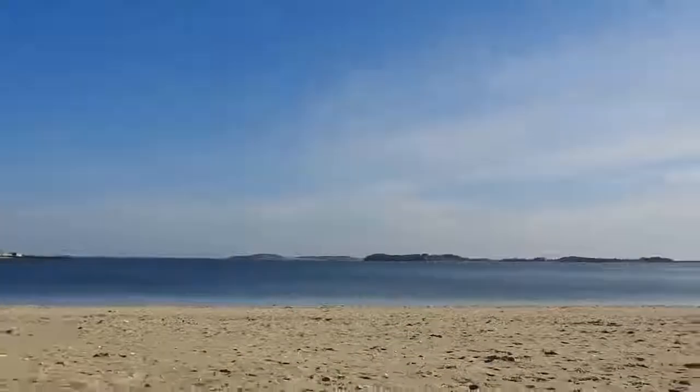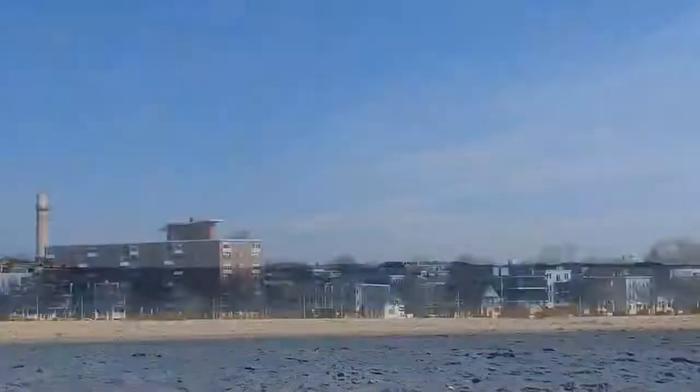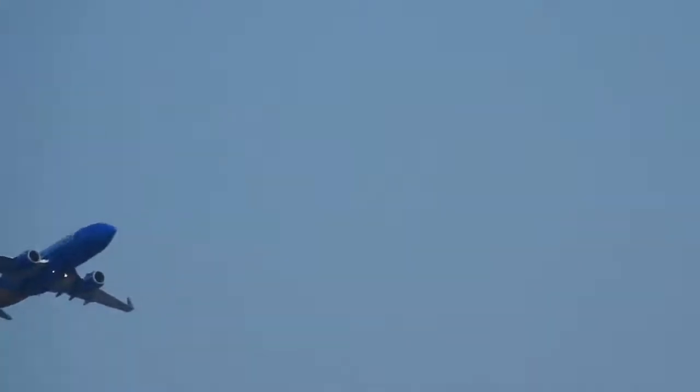And you see it start to disappear there. So for all intents and purposes, it's out of my circle of sight now. Because there goes a plane right there, taking off — coming right towards me over the bay here.